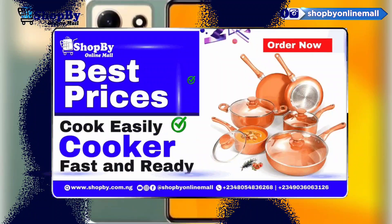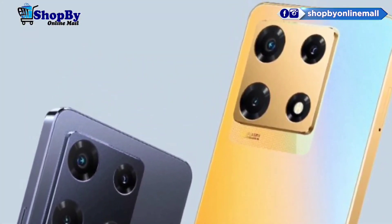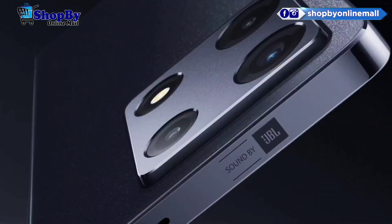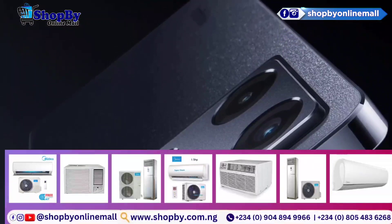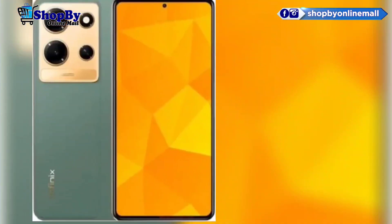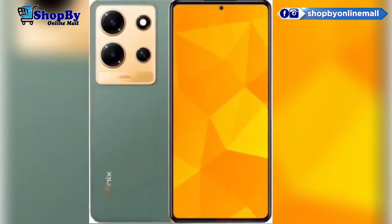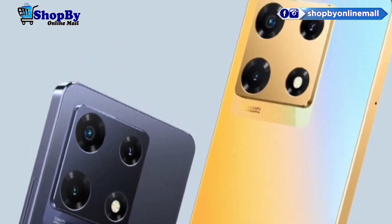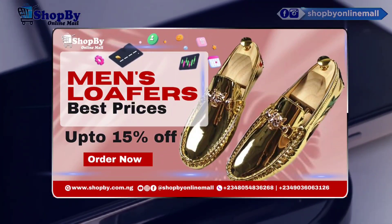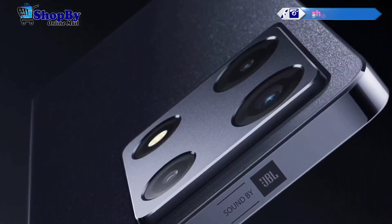The Infinix Note 30 Pro offers various connectivity options, including 4G LTE, Wi-Fi, Bluetooth, and GPS. It also includes a USB Type-C port for fast charging and data transfer. Another notable feature is the rear-mounted fingerprint sensor, providing quick and secure access to your device.